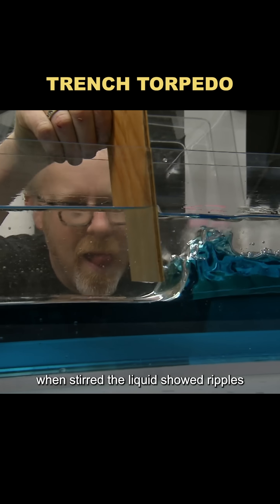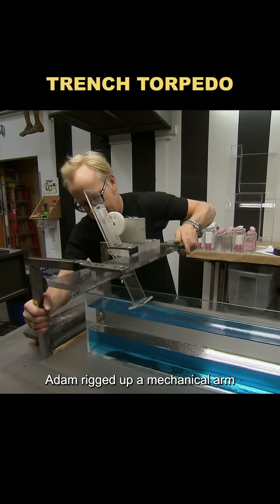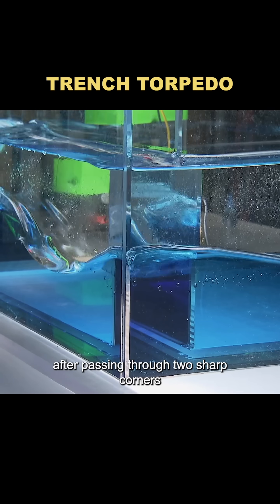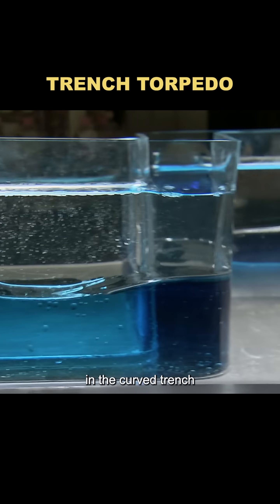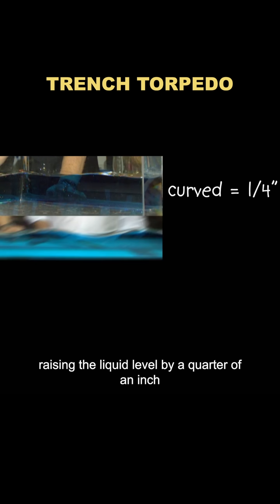When stirred, the liquid showed ripples that could simulate wave movement. To keep things consistent, Adam rigged up a mechanical arm to stir at a steady rhythm. First up was the right-angled trench. After passing through two sharp corners, the ripples barely made it to the end — the liquid level rose only about an eighth of an inch. In the curved trench, the ripples flowed much more freely, raising the liquid level by a quarter of an inch.